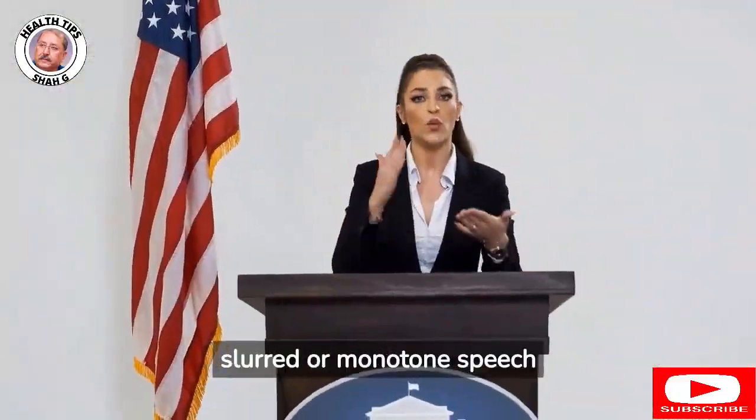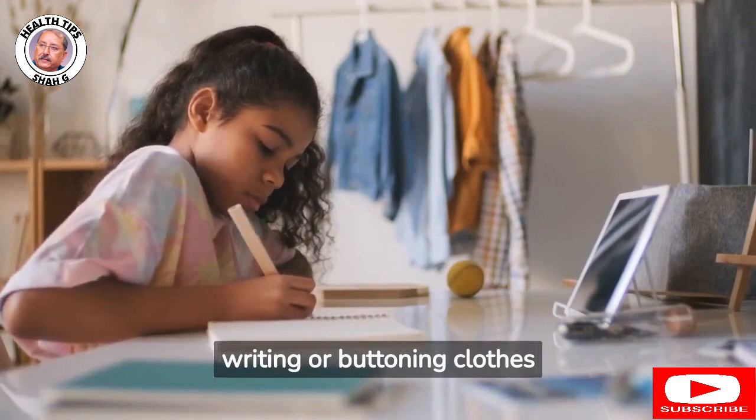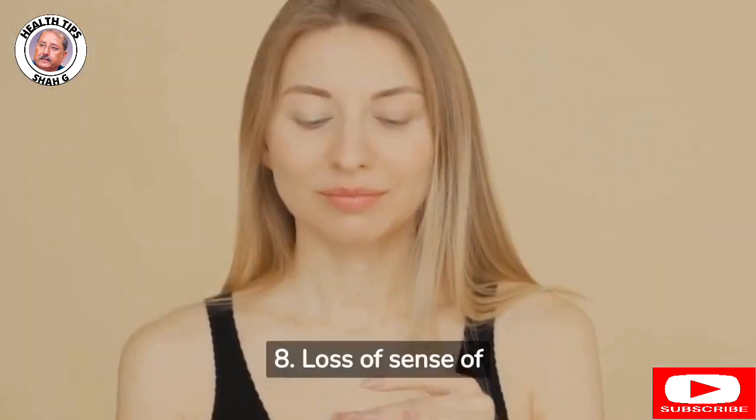6. Soft, slurred, or monotone speech. 7. Difficulty with fine motor tasks such as writing or buttoning clothes. 8. Loss of sense of smell.